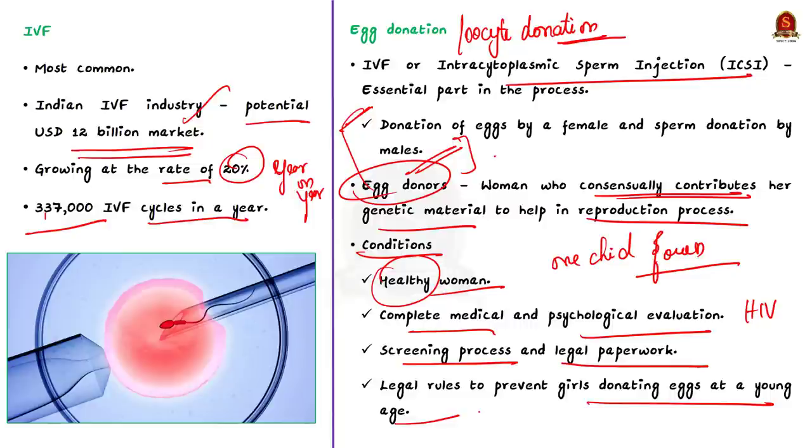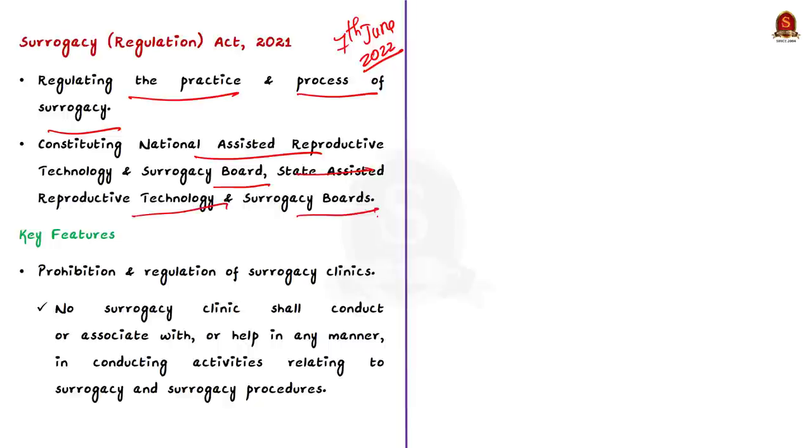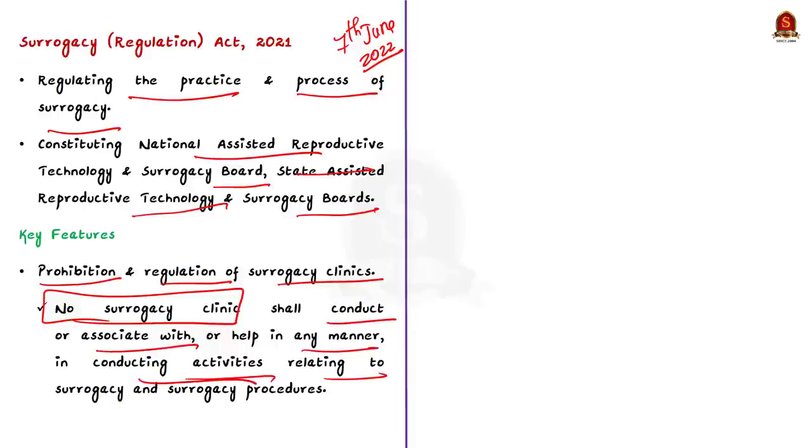In India, two Acts govern ART procedures and surrogacy: the Assisted Reproductive Technologies Regulation Act of 2021 and the Surrogacy Regulation Act of 2021. The Surrogacy Act regulates the practice and process of surrogacy and constituted a National Assisted Reproductive Technology and Surrogacy Board — the National Board — and a State ART and Surrogacy Board — the State Board. A key provision is that no surrogacy clinic shall conduct or assist in surrogacy activities unless registered.